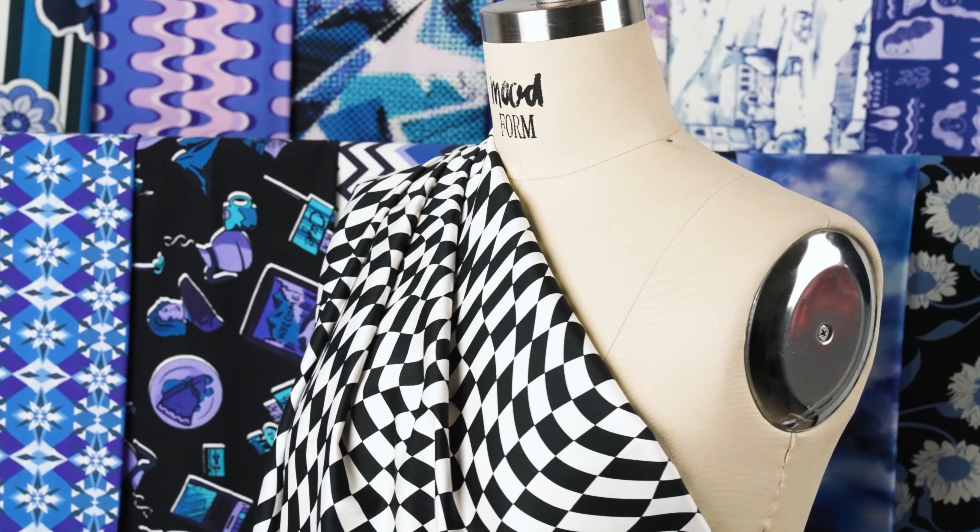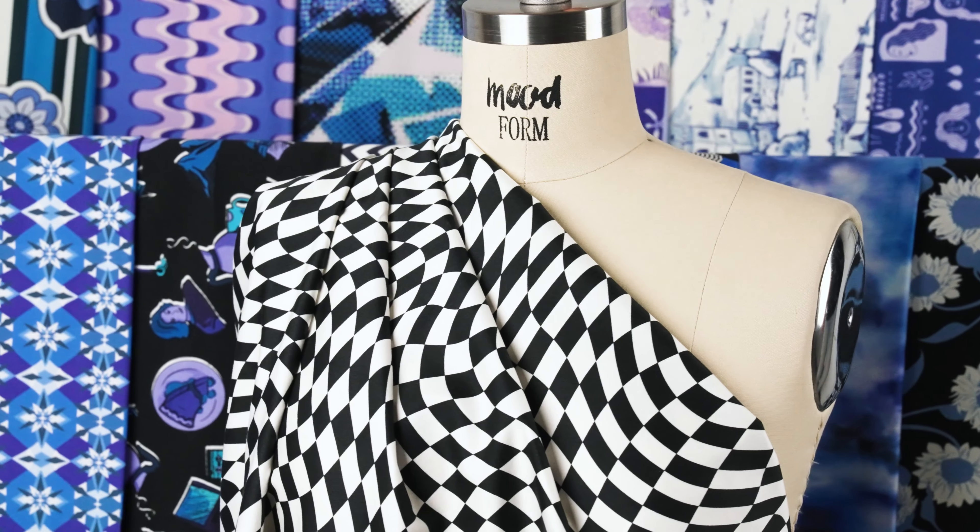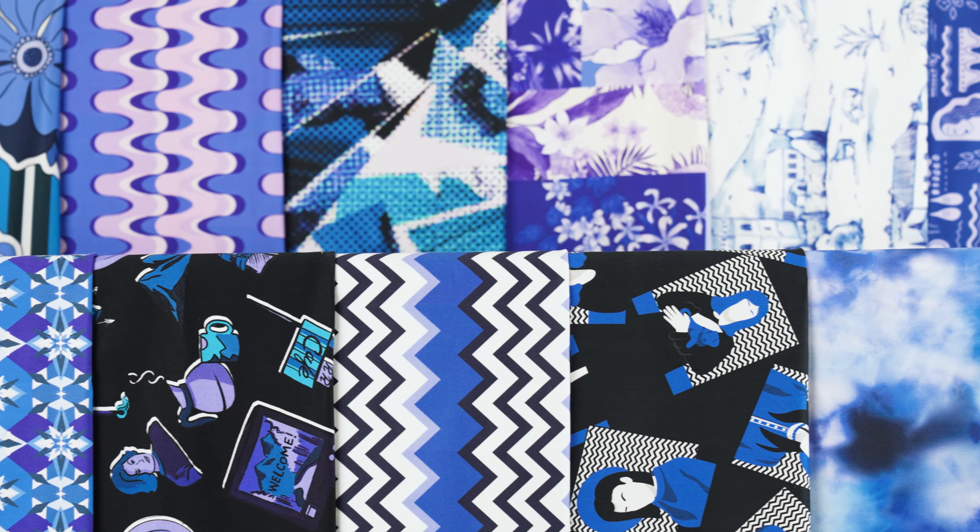Hello everyone! Welcome to moodfabrics.com. Introducing our indigo collection, specifically our stretch cotton sateens.